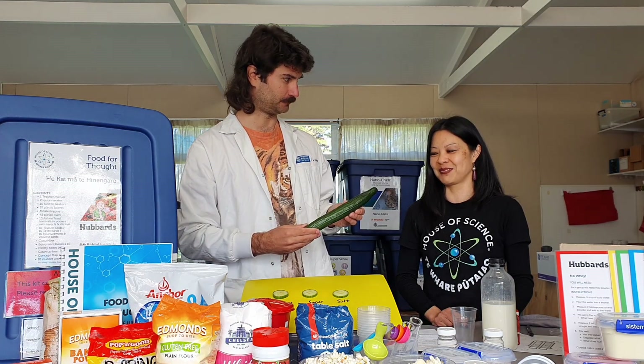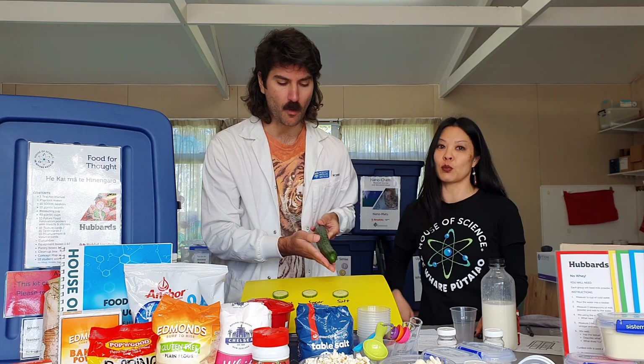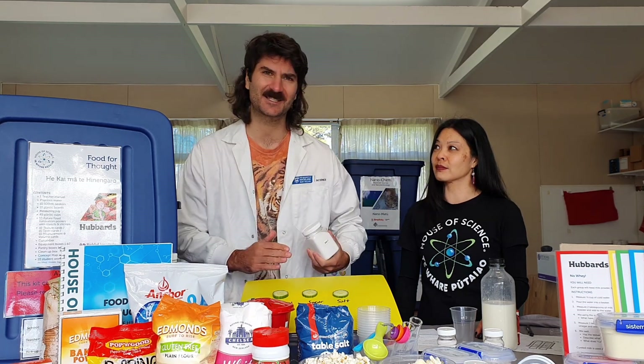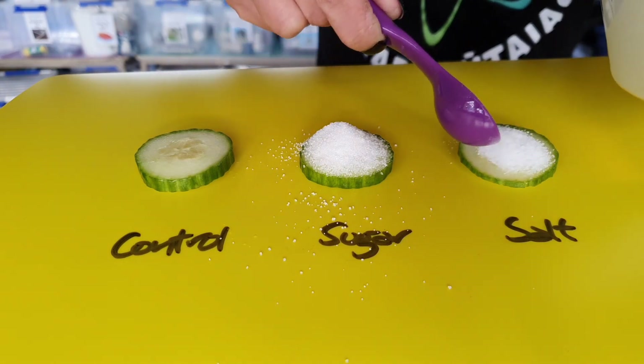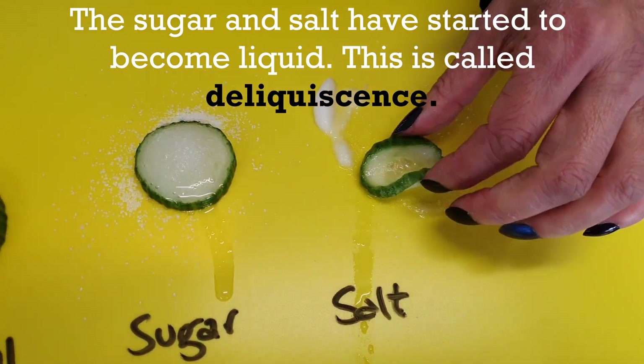That cucumber is for cucumber chemistry — Mataranga Matu Kukama. We're going to make that rather turgid cucumber flaccid, slices of it anyway. Can you explain what a hygroscopic substance is? A hygroscopic substance is something that likes to attract water. So let's put some salt on these cucumbers and see what happens. One hour later — the control is still turgid, but the salt made it flaccid.